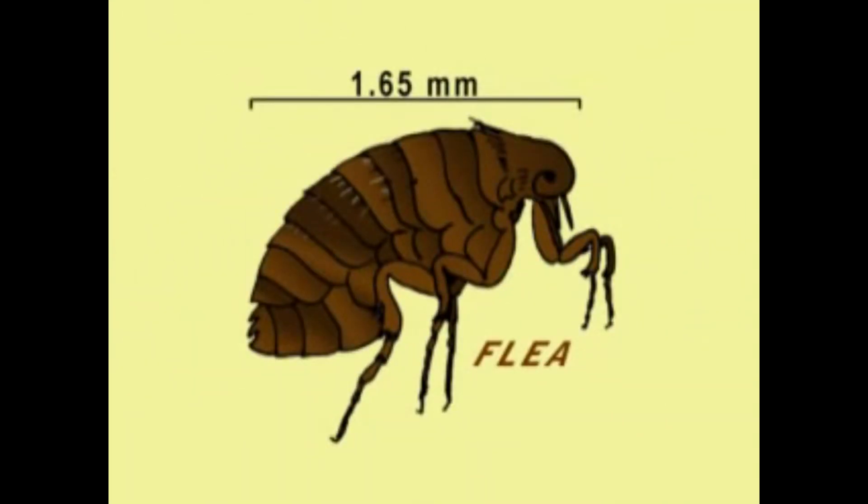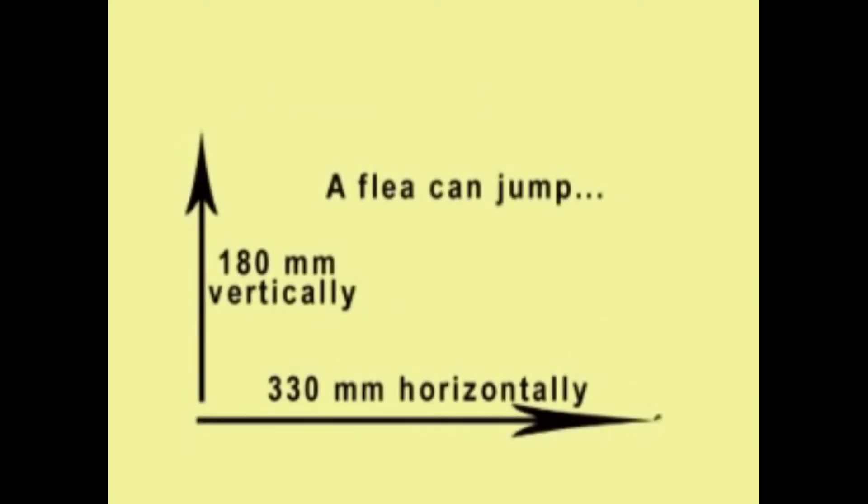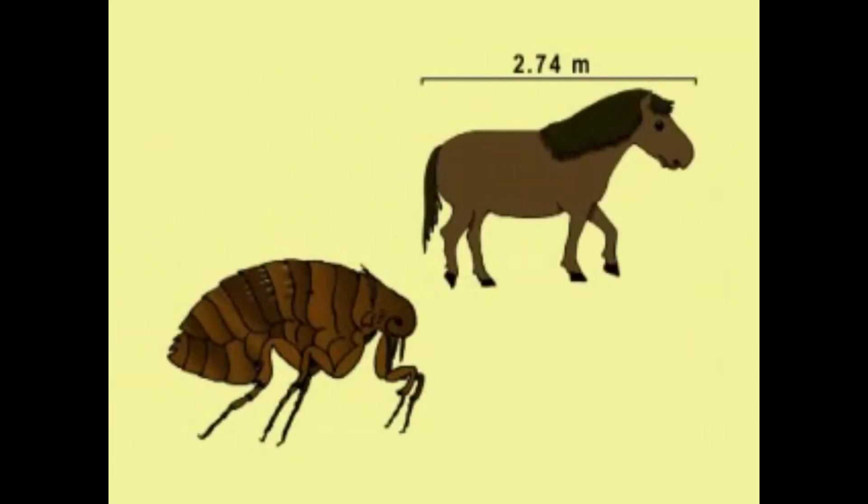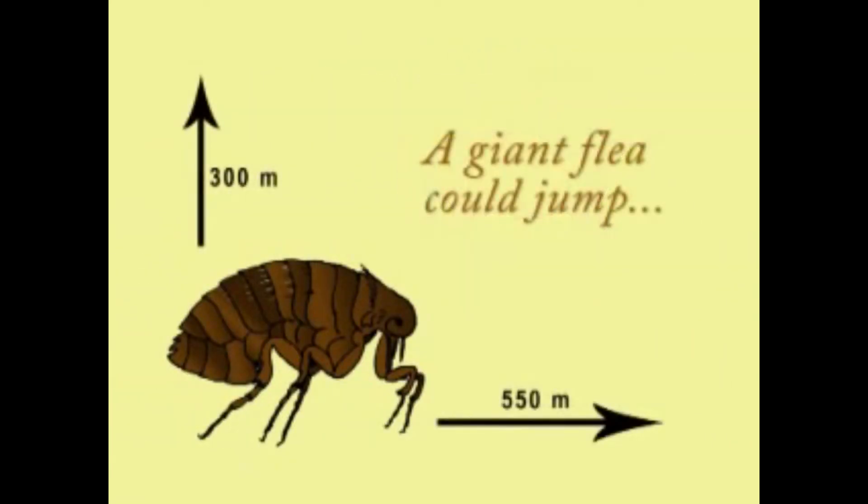Did you know that a flea can jump horizontally 200 times its own body length and vertically 110 times its body length? So if a flea was as big as a horse, it could jump over 300 meters high and 550 meters long.